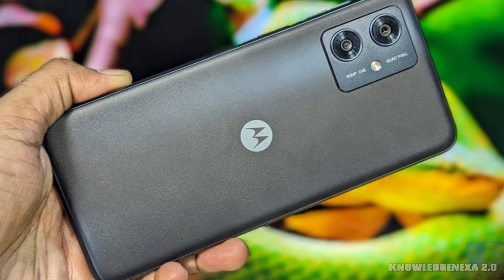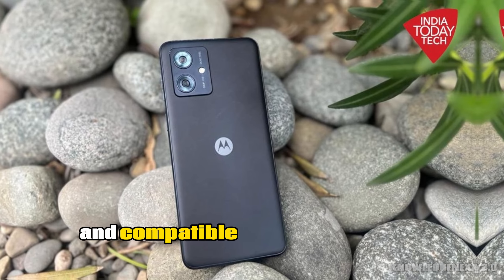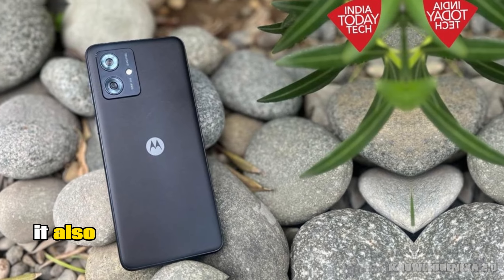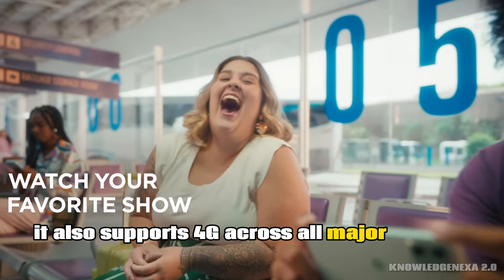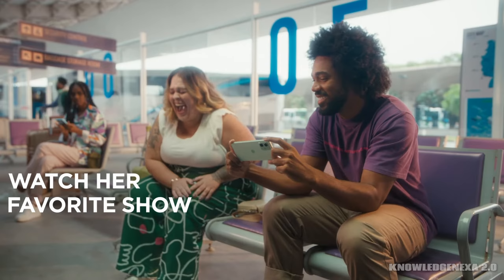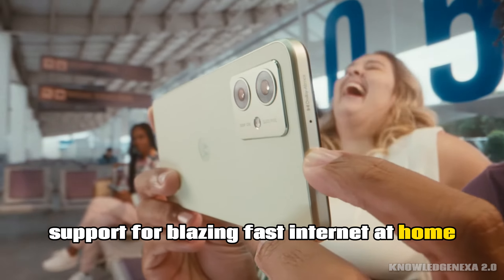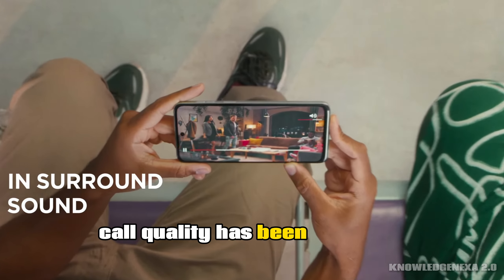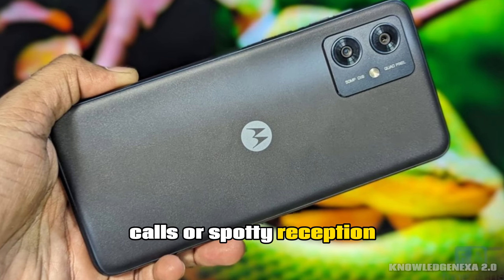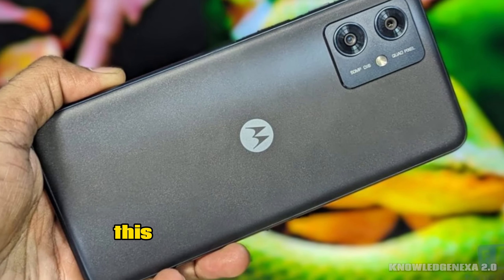In terms of connectivity, this phone is 5G ready and compatible with carriers like T-Mobile and Verizon. It also supports 4G across all major carriers, ensuring you stay connected wherever you go. And don't forget the Wi-Fi 6 support for blazing fast internet at home. Call quality has been excellent, and I've had no issues with dropped calls or spotty reception. Whether you're streaming videos or video chatting, this phone has you covered.